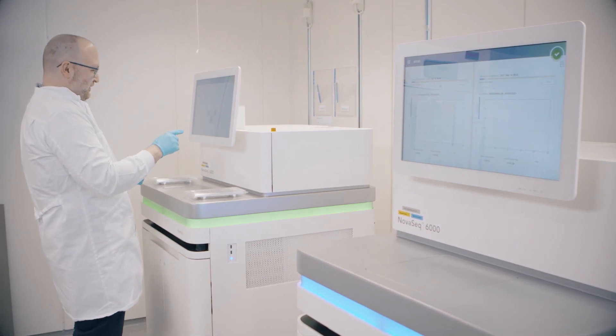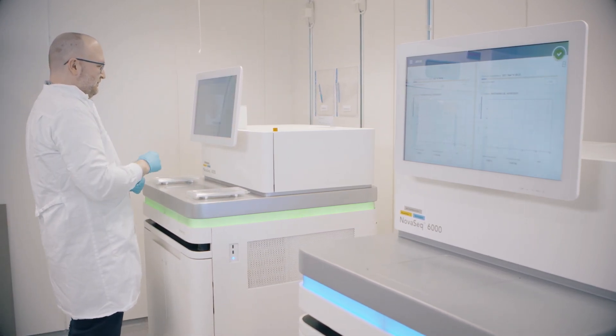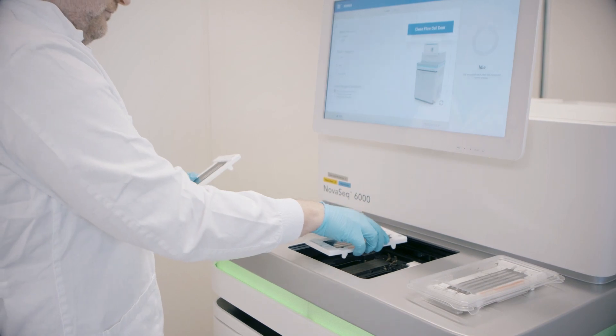Our genomics core facility has been offering SNP genotyping and next generation sequencing for nearly 20 years, and in the most recent years there's been a huge need from the research community for more multi-omics types of analyses.